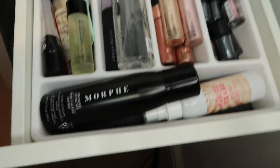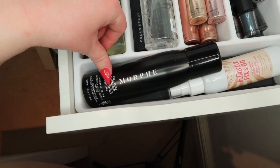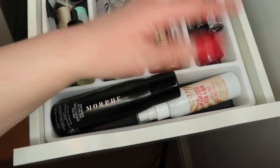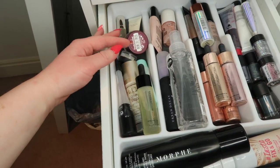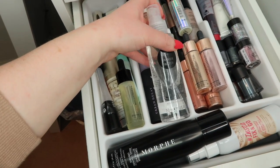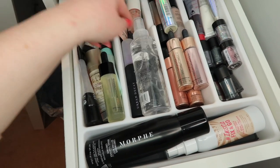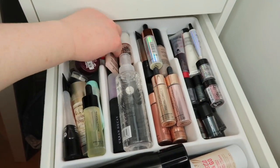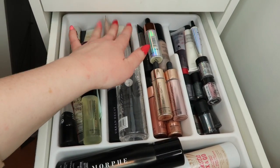Drawer number three: these two are my setting sprays - the Morphe Continuous Setting Mist and the Rimmel Insta Fix and Go. Then I have primers and such: primer waters including the Primark primer water and the Urban Decay De-Slick. I also have a Benefit High Beam and a NYX Born to Glow liquid illuminator in there.